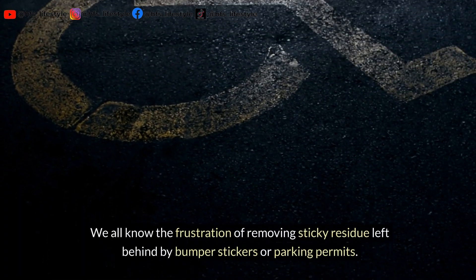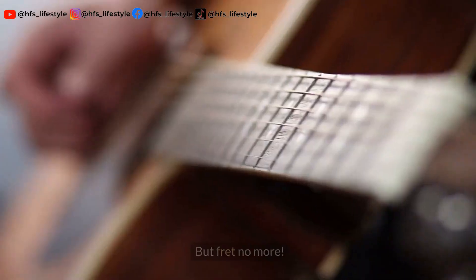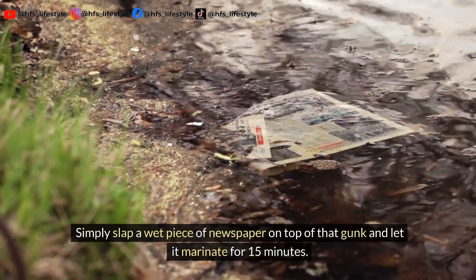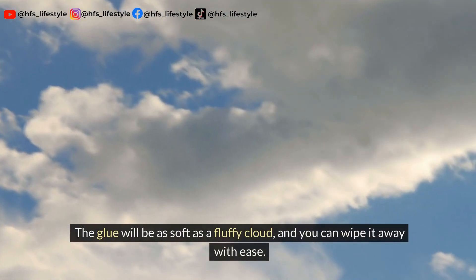We all know the frustration of removing sticky residue left behind by bumper stickers or parking permits. Simply slap a wet piece of newspaper on top of that gunk and let it marinate for 15 minutes. The glue will be as soft as a fluffy cloud, and you can wipe it away with ease.